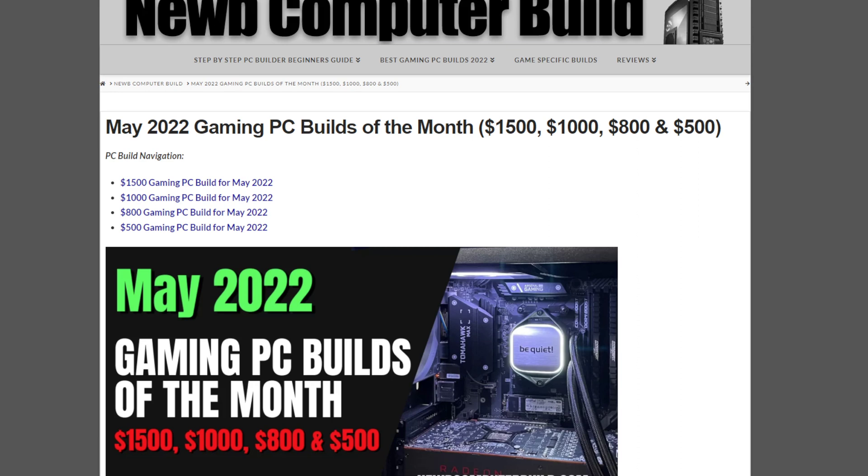For these builds that we're going to talk about today — the $1,500, $1,000, $800, $500, and everything in between — this kind of encapsulates those builders that want to just get into building and play games, all the way up to those that want to play at 4K settings, depending on your budget.